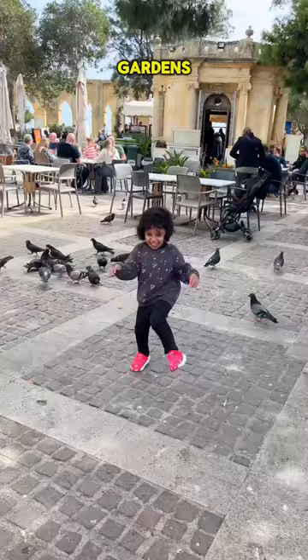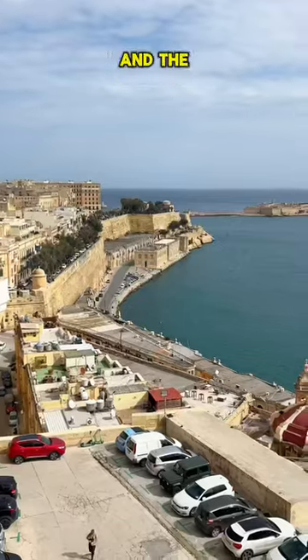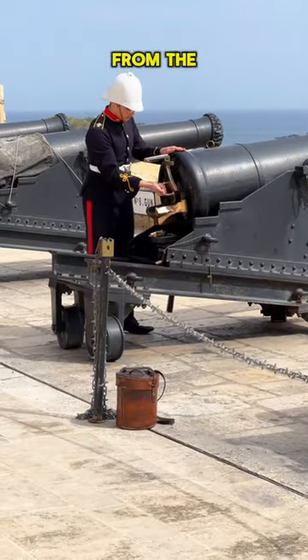The tranquil upper Baraka Gardens and the views of the Grand Harbour and the city from up there. And the cannon firing from the saluting battery.